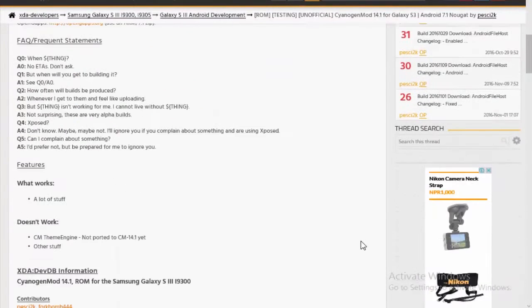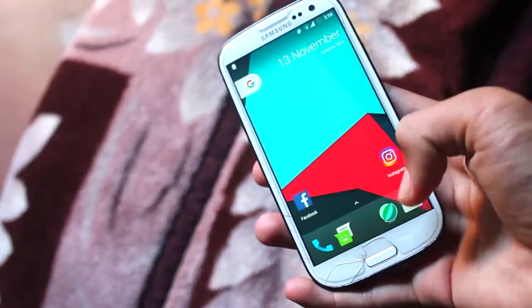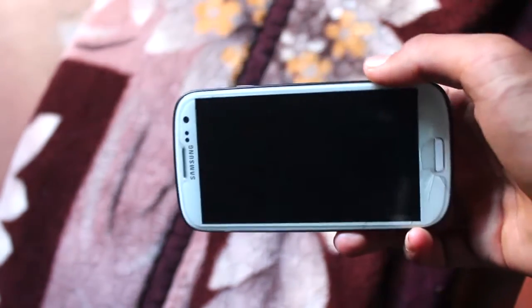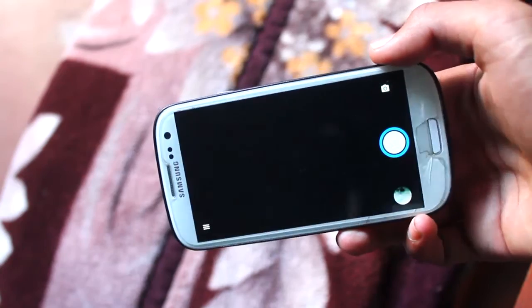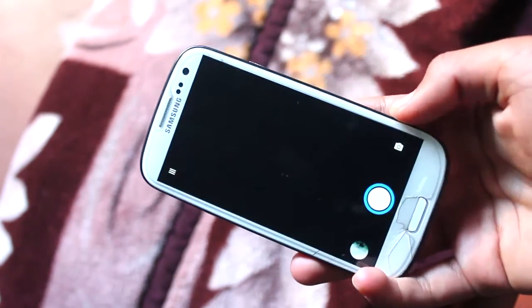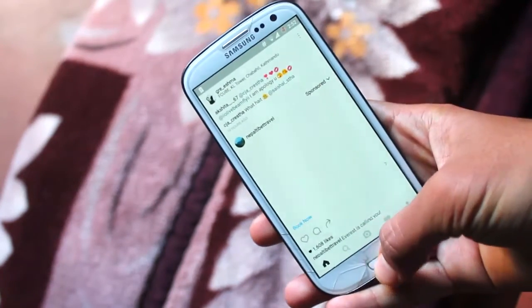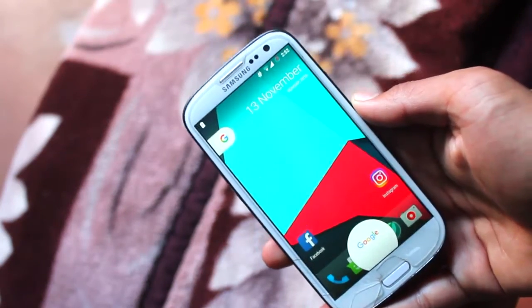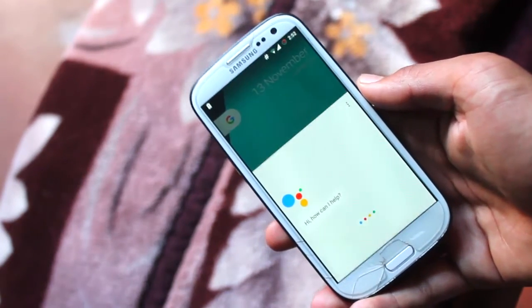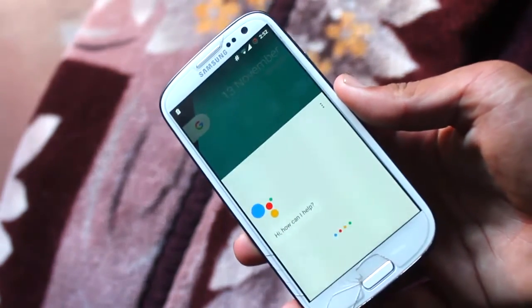The ROM is basically still a work in progress, but surprisingly it is quite stable. The only issues it has are: the camera sometimes faces a 'cannot connect to camera' error, especially with apps like Retrica, and requires a reboot every time to fix it. Sometimes the Wi-Fi speed becomes really slow. The microphone doesn't work occasionally — for example in Google Assistant, but that hasn't happened in calls. Also, the device reboots very occasionally for no reason, but I'm confident these bugs will be sorted out very soon.